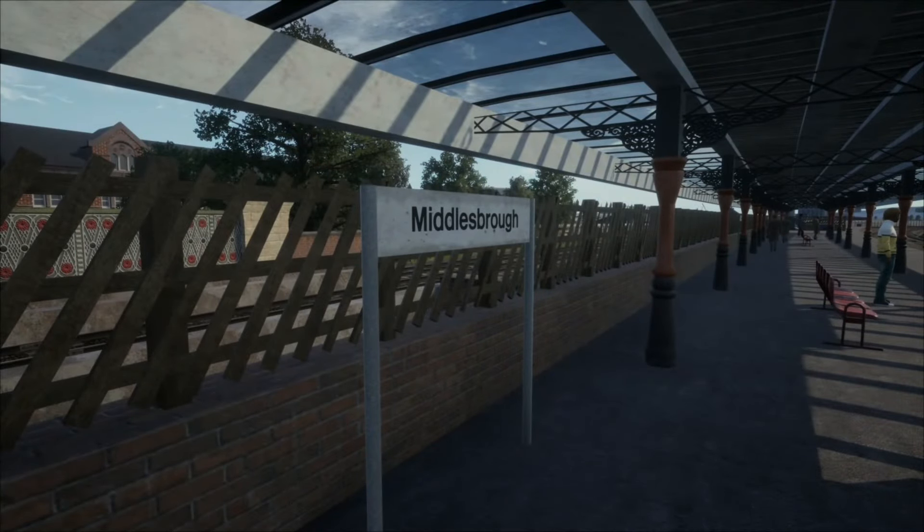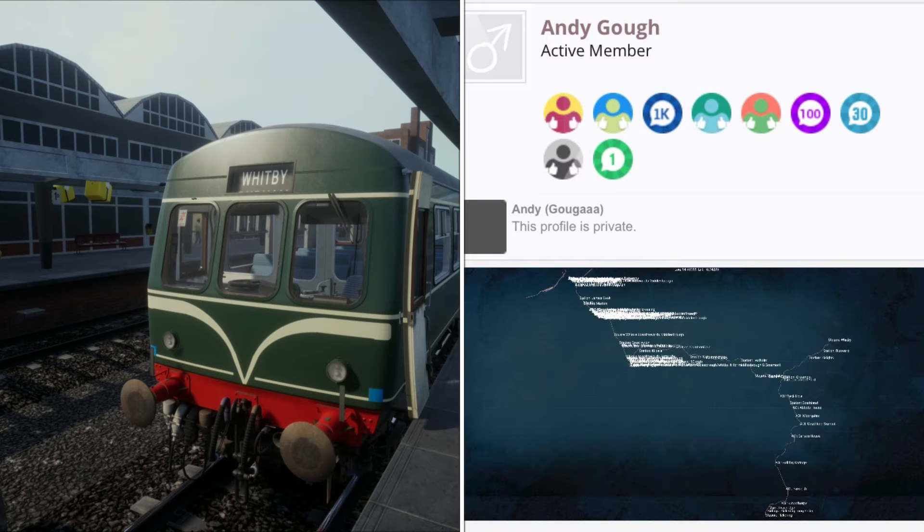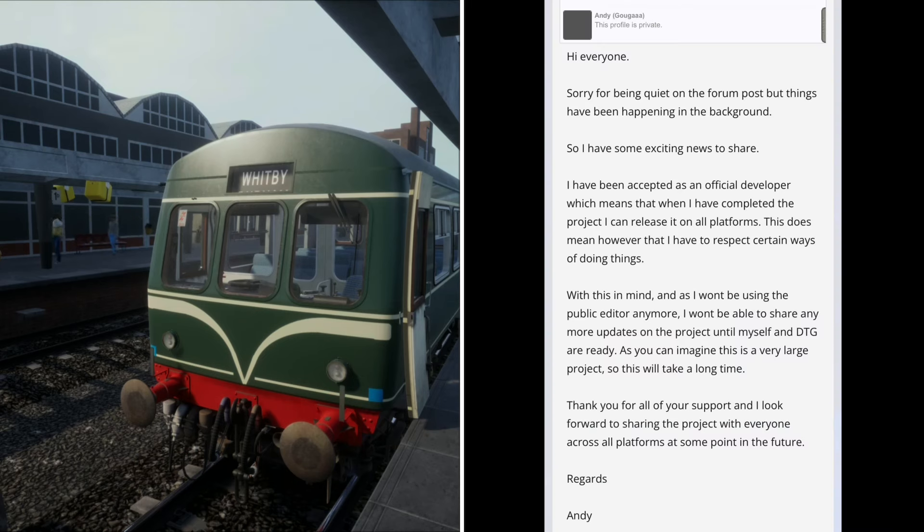Hello and welcome to Middlesbrough in Train Sim World where today we're going to be doing a bit of speculating. We're going to be catching this train to Whitby, but not quite. Hopefully someday soon we will be, because on the forums there is a route creation by a chap called Andy which has actually been featured in Dovetail's official roadmap. This creation has been taken on by Dovetail and is now being worked on as an official product.